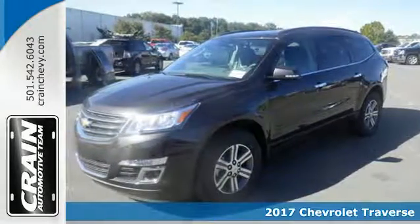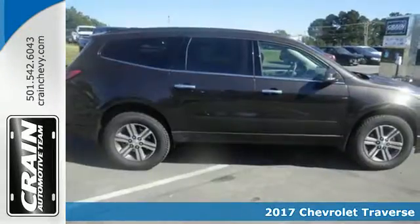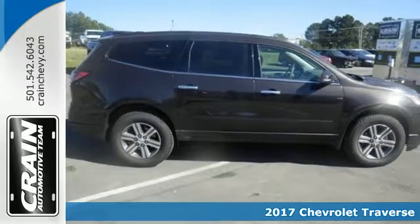Here's a 2017 Chevrolet Traverse. Beyond the go with everyone you know with this versatile SUV.